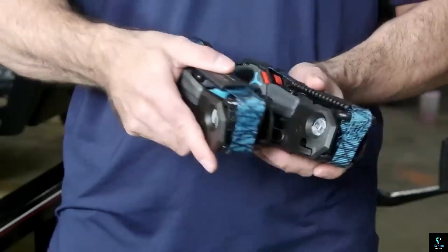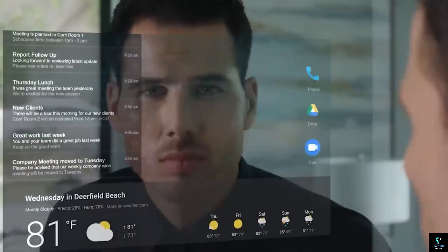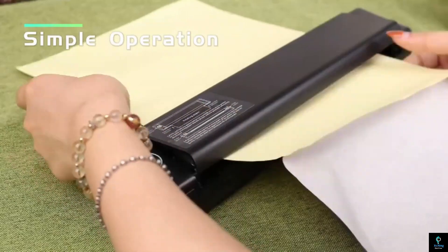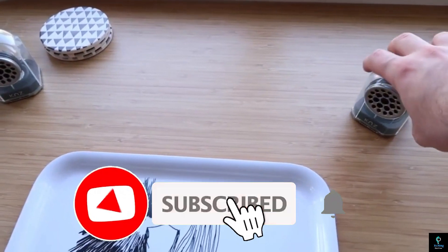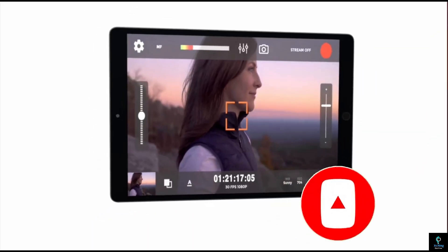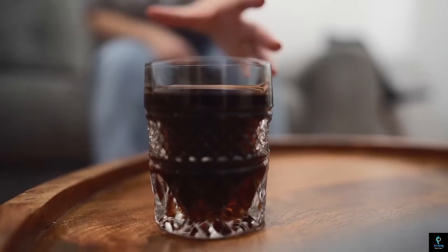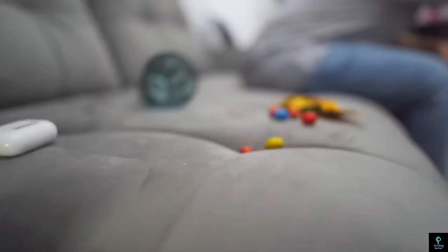Thanks for tuning in to Exciting Machines. We hope you enjoyed our roundup of 10 Cool Gadgets You Can Buy on Amazon. If any of these caught your eye, check out the links in the description to learn more and grab your favorites. Don't forget to hit the like button if you enjoyed the video and subscribe for more awesome gadget reviews and tech content. Let us know in the comments which gadget was your favorite or if you have any recommendations for future videos. Until next time, keep exploring and enjoying the exciting world of technology.